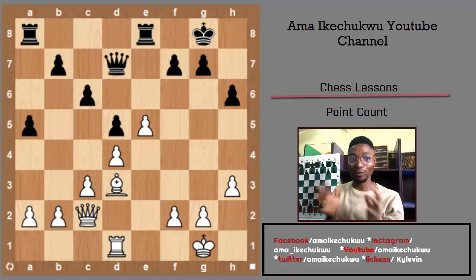Hello chess friends, chess lovers, welcome to my YouTube channel. Welcome to today's tutorial. In this video, I'm going to show you how to use the point count to determine if you are winning or losing a chess game. Looking at the screen right now, we are seeing a position.